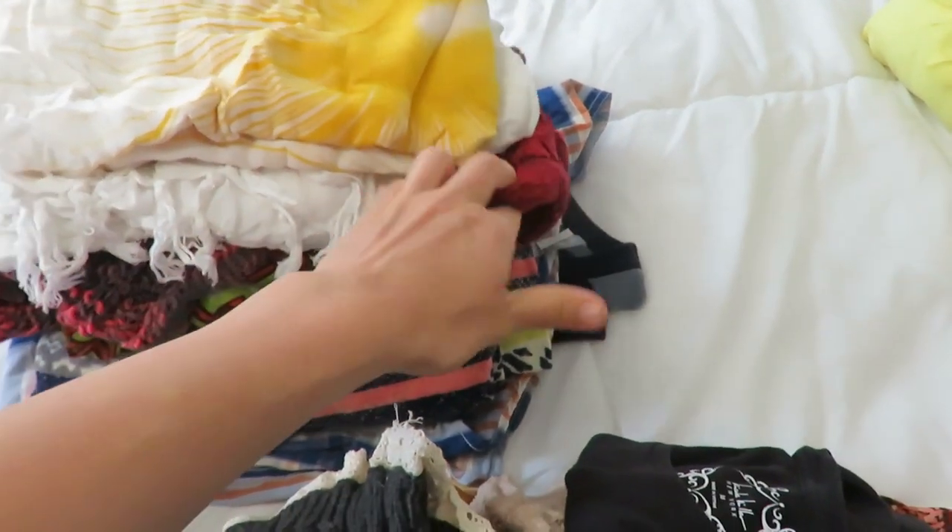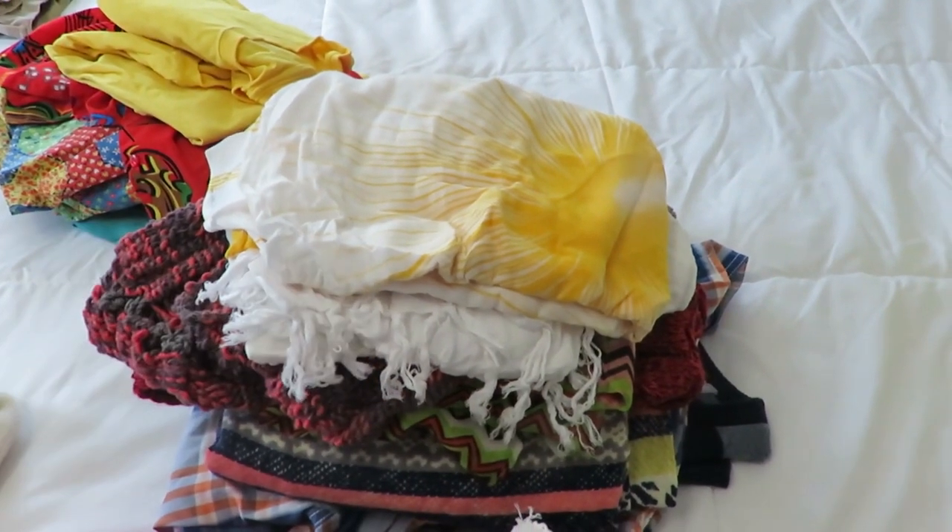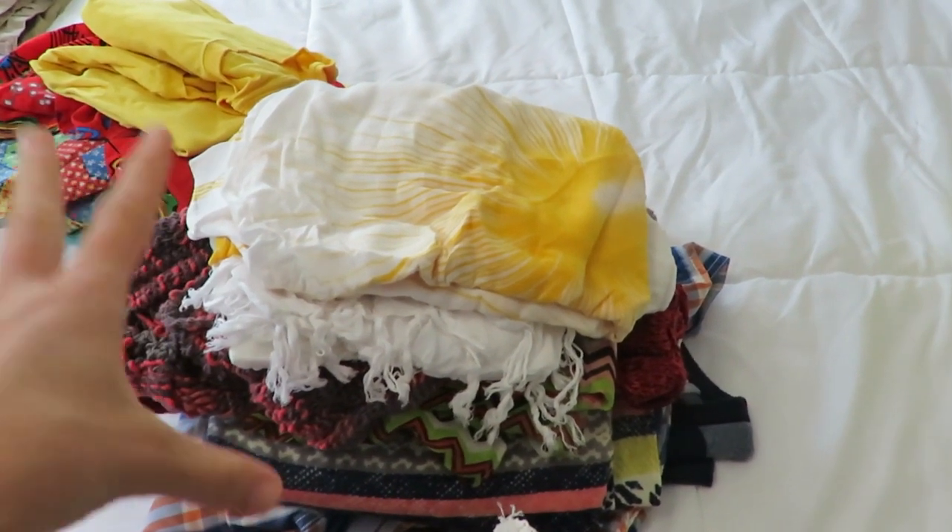This one was given to me by a friend, but I just don't wear it. I minimized from 10 scarves to three. I'm so glad for that, but it's hard when things are sentimental.